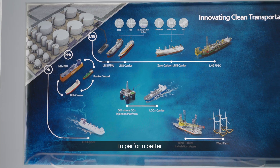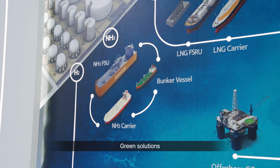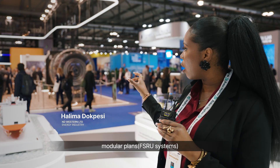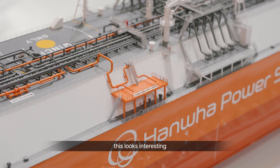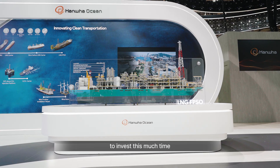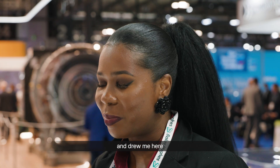The direction of the market is to reduce emissions, to perform better environmentally — green solutions. It was these modular plants, because they look so realistic. I was like, okay, this looks interesting. These people must be serious to invest this much time to build something so lifelike. That's what captivated me and drew me here.